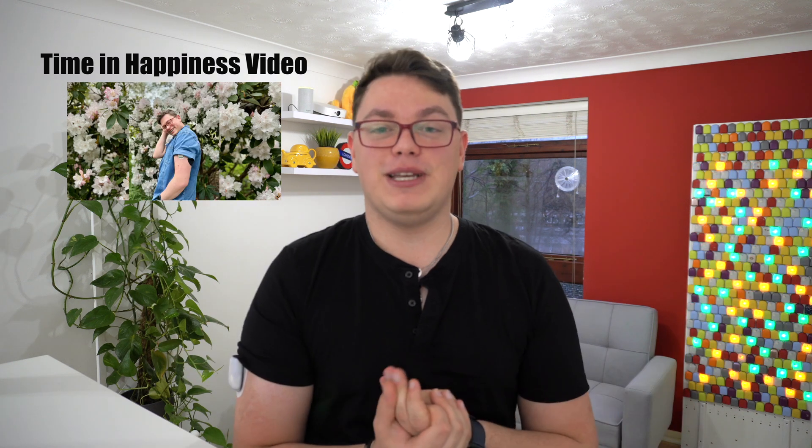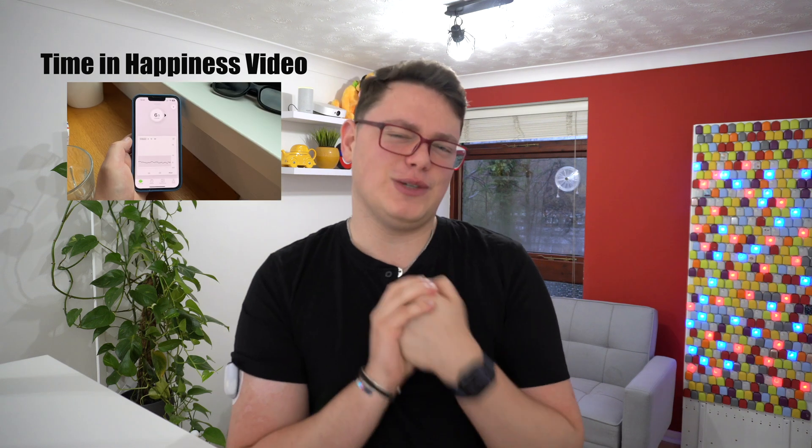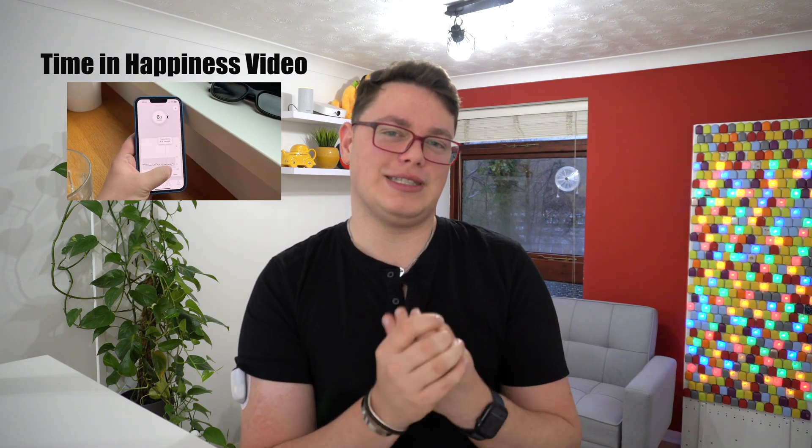Thanks for following along. If you want more, please share with someone who might find this interesting, and do subscribe — it genuinely means a lot when I see you guys staying for the journey. Have an amazing end of year, and I'll see you all in 2025. Bye bye!